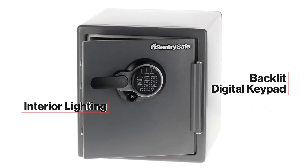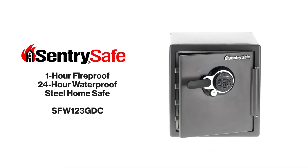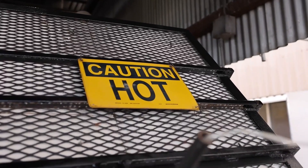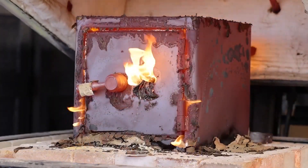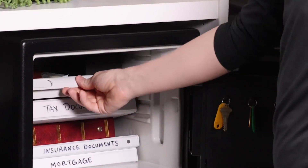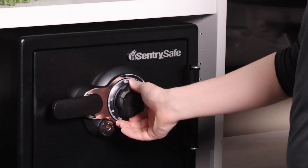The interior features a locking drawer and an interior light, which is handy for organizing and accessing your items. This safe is made from alloy steel and has a capacity of 1.23 cubic feet. It also comes with bolt-down hardware to secure it firmly in place. Some users have noted minor cosmetic damage upon delivery, but were generally satisfied with the product's performance. Overall, it is highly praised for strong protection against fire and water, making it a reliable choice for home security.